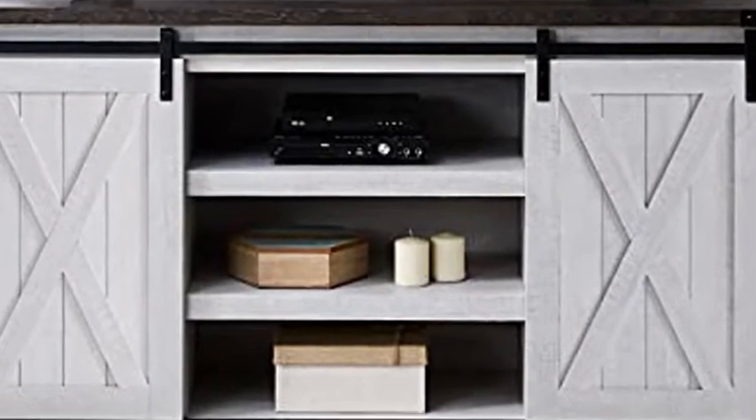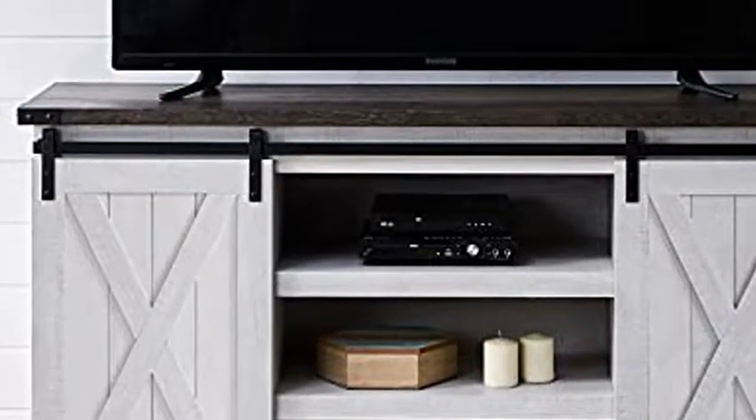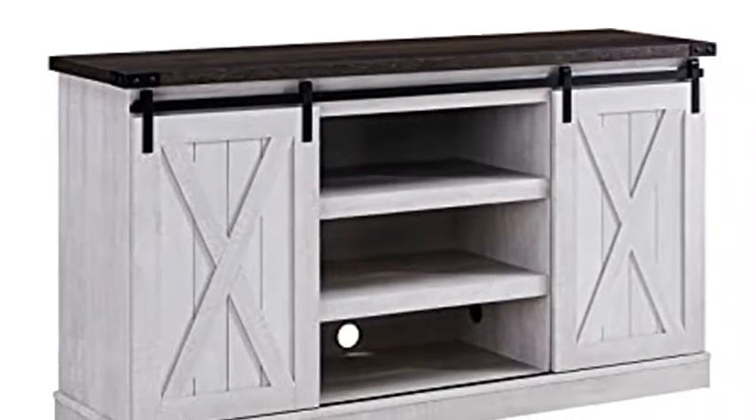EDYO Living Farmhouse Sliding Barn Door TV Stand for TV up to 65-inch flat screen, media console table storage cabinet, wood entertainment center, sturdy ranch rustic style, gray wash.